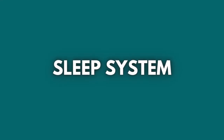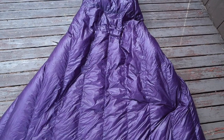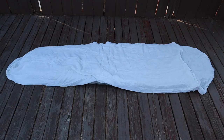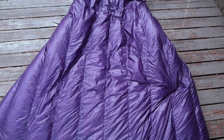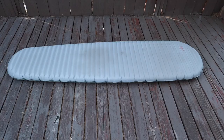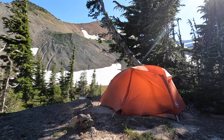Since I tend to sleep cold, my sleep system is a little heavier and warmer than most. My sleep system consists of an Enlightened Equipment Enigma Custom Quilt, the Therm-a-Rest NeoAir XTherm Inflatable Sleeping Pad, an inflatable pillow, a silk liner for my quilt, a pair of synthetic booties to sleep in, and a 13-liter dry sack to store my sleep system in. I love my Enlightened Equipment quilt — not just because it's purple, but because it's super light at only 24 ounces and keeps me really warm. Paired with the NeoAir XTherm which has an R-value of 6.9, it has a lot of insulation helping me stay warm on even the coldest nights.